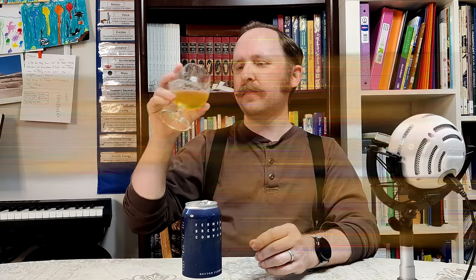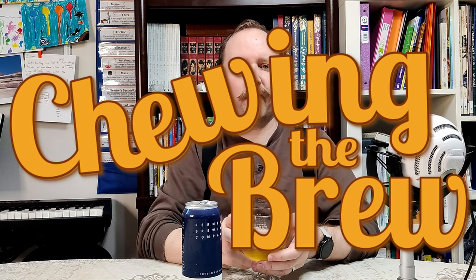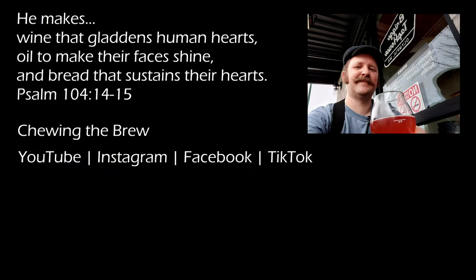Anyways, this is Matthew. I've been chewing the brew, enjoying Ferment Brewing Company's Bottom Ferment Kölsch. I'll catch y'all on the flip side.